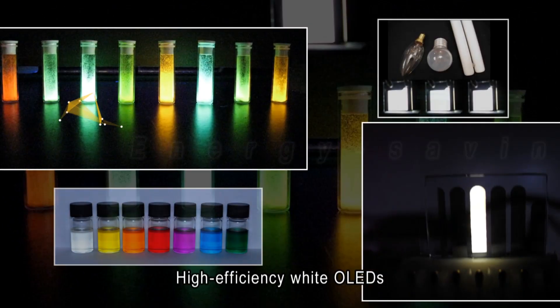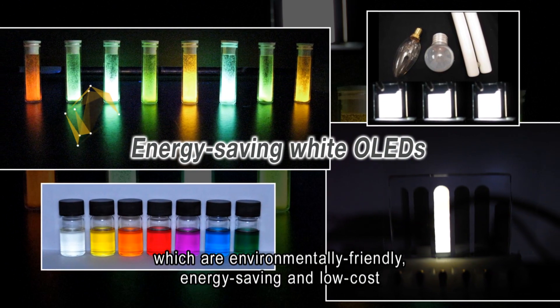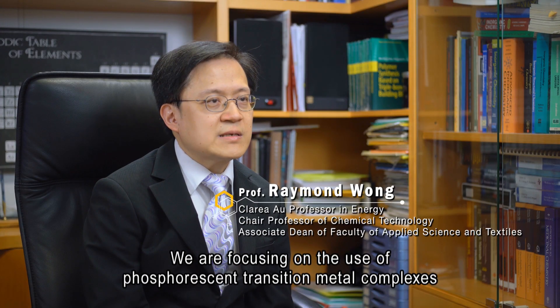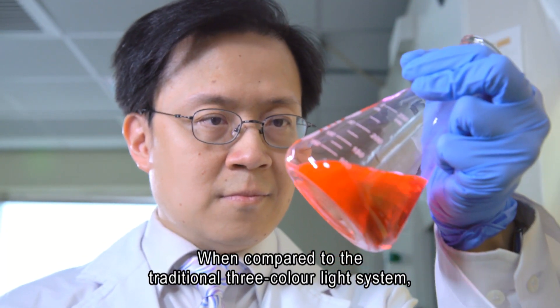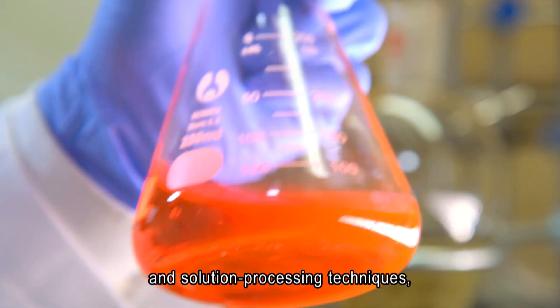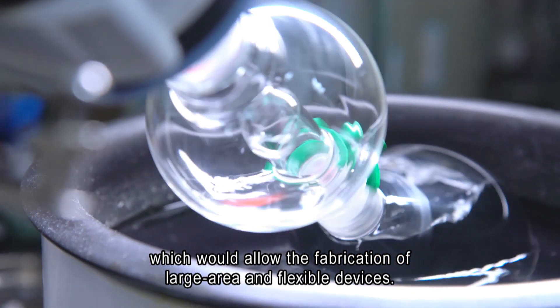High-efficiency white OLEDs, which are environmentally friendly, energy-saving and low-cost, are a promising alternative for next-generation illumination sources. We are focusing on the use of phosphorescent transition metal complexes to enhance the device efficiency. When compared to the traditional tri-color light system, our team is also trying to use two colors, blue and orange, and solution processing techniques, which would allow the fabrication of large area and flexible devices.